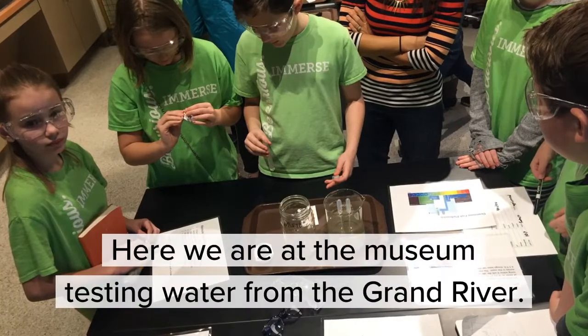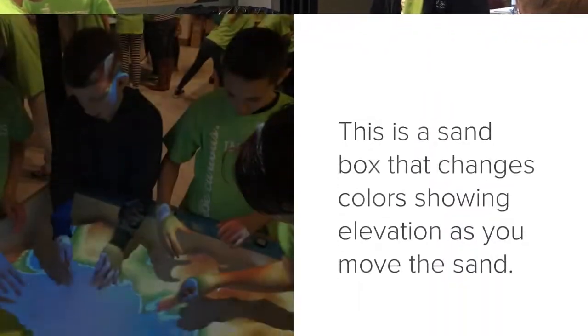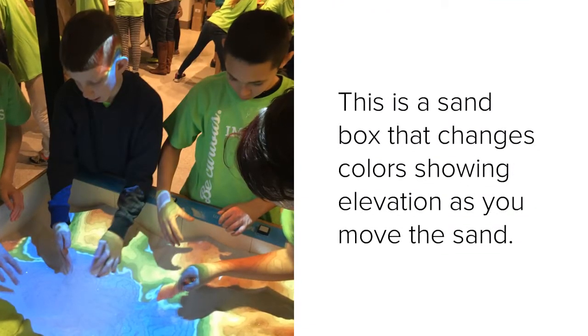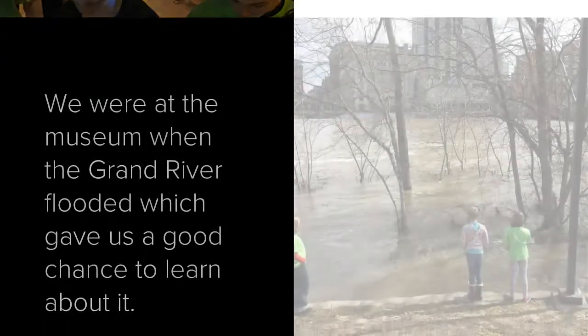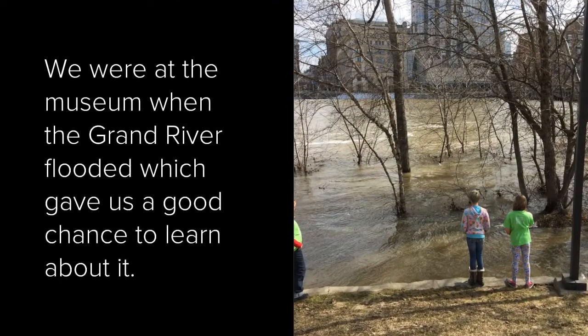Here we are at the museum, testing water from the Grand River. This is a sandbox that changes colors showing elevation as you move the sand. We were at the museum when the Grand River flooded, which gave us a good chance to learn about it.